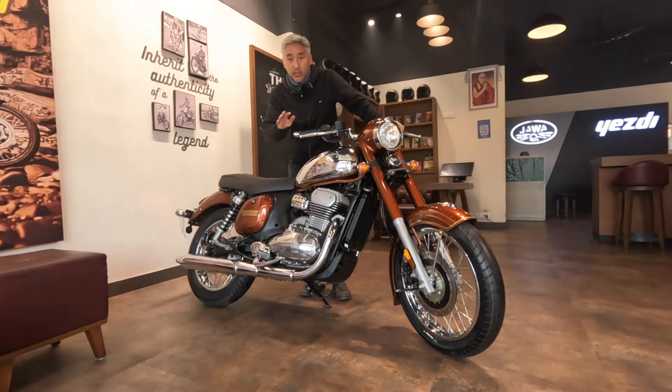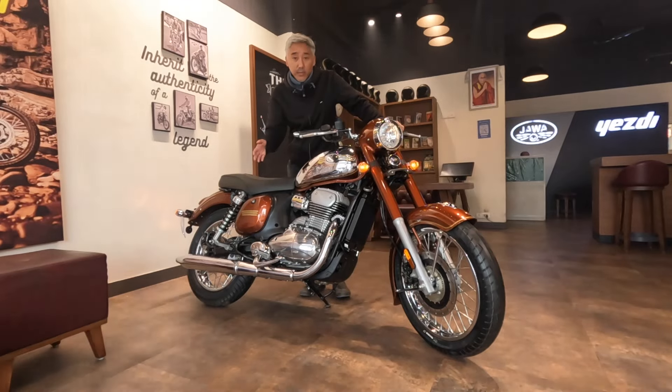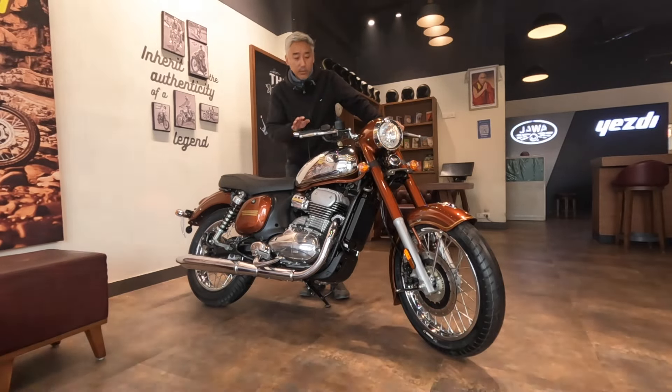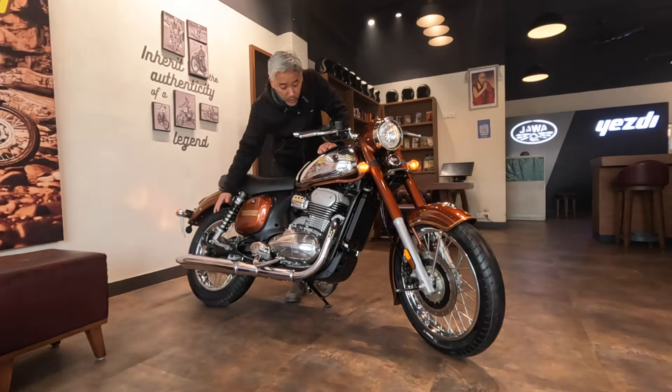We'll have a quick look at the bike and this will be my first impressions. If I get to ride the bike, I'll share my experience of riding it. But for now we'll just look at the bike and see how it looks. Since it's a retro classic bike, there's a lot of chrome going on.